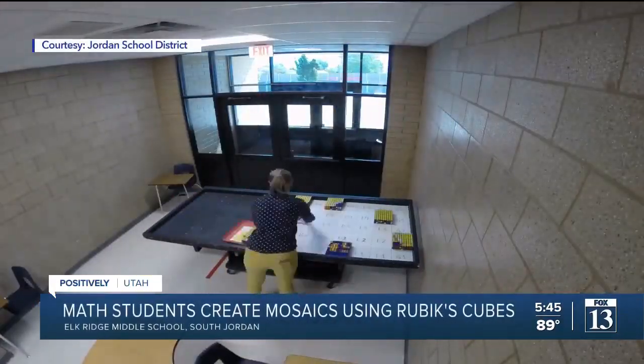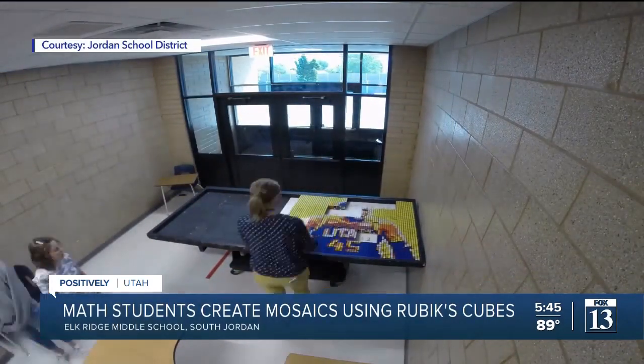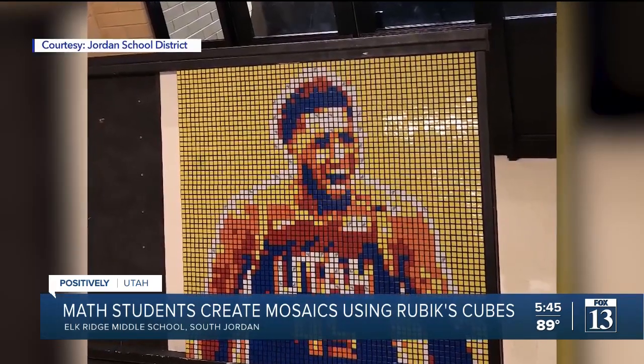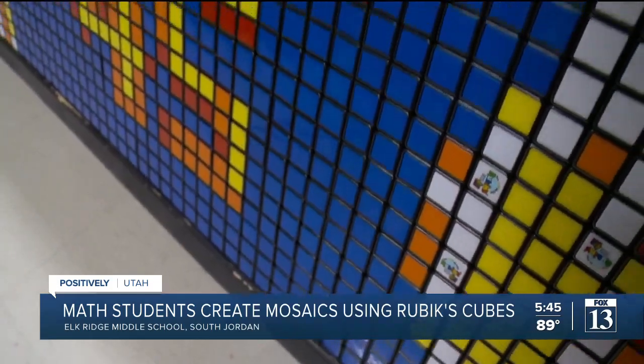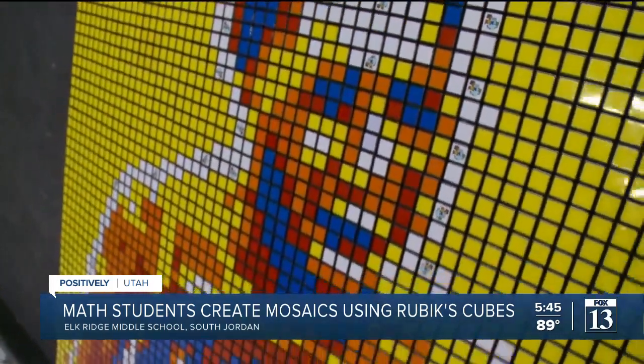In all, the kids used 420 Rubik's Cubes to make what we must say is an impressive mosaic of Utah Jazz guard Donovan Mitchell. I think the value of it is they love knowing how to do something that's hard. I think every person loves that. And if they can get done with this, we can teach them how to do it in a period or a week, whatever it takes, if they'll stick with it. Then they get a huge sense of accomplishment when they're done.